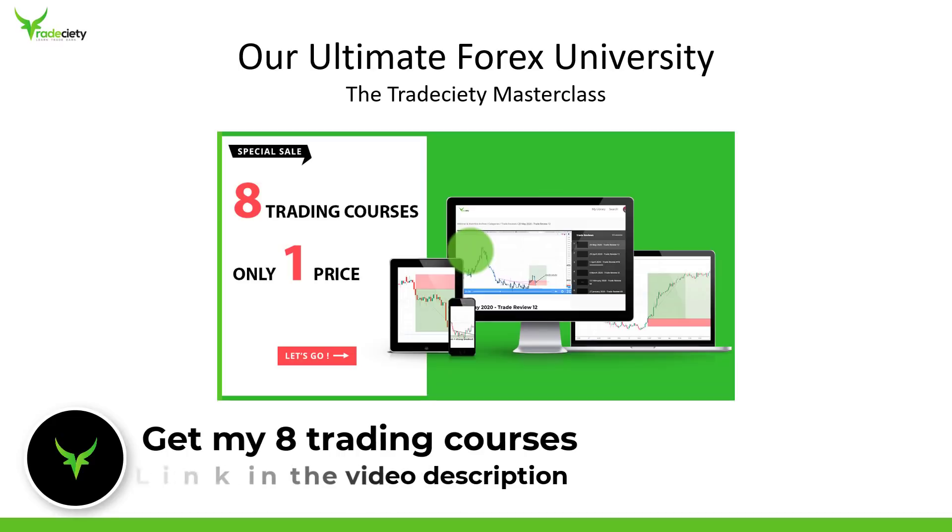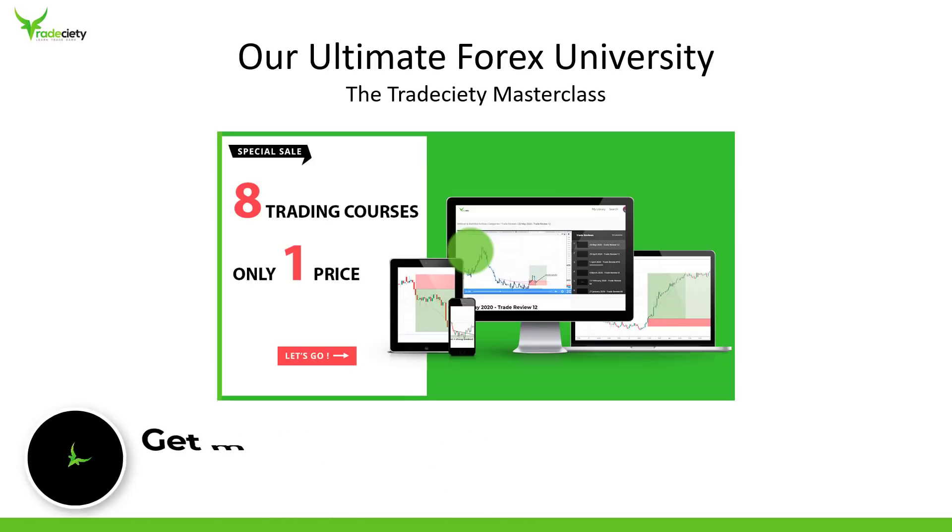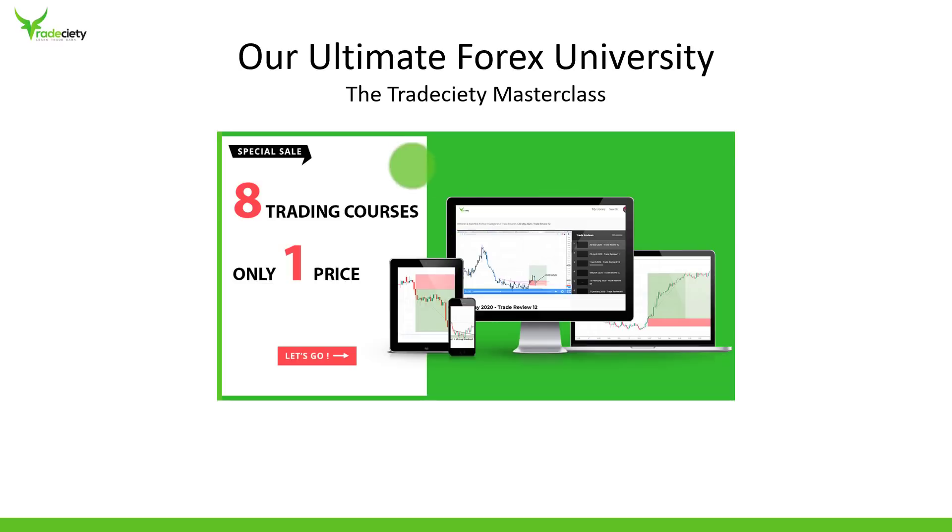If you want to learn this strategy — and there's obviously a lot more to it, like when to find entries, how to set stops, and how to manage trades — there is a link in the description below where I share my strategies. You get access to eight trading courses at one price at TradeCity, which is something very new and special we're offering. Make sure to check it out if you're interested in taking your trading to the next level.